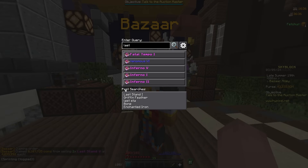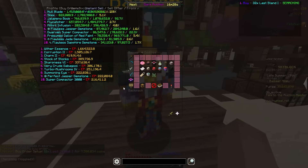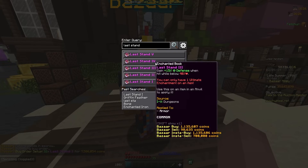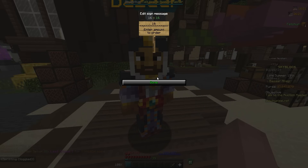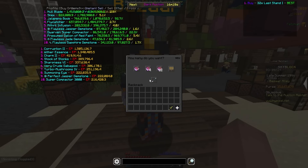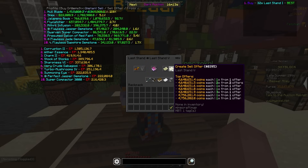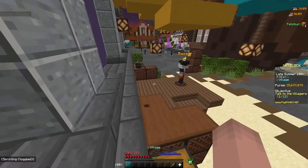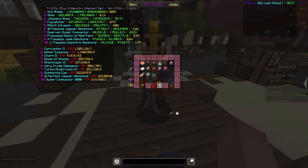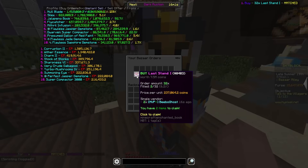I'm gonna start book flipping. Right off the bat I'm gonna do Last Stand because I did a little research before starting the recording and the new rates are crazy. 16 of these cost 3.8 mil and it sells for about 3.6 to 3.7 — basically 800k profit, which is actually crazy.